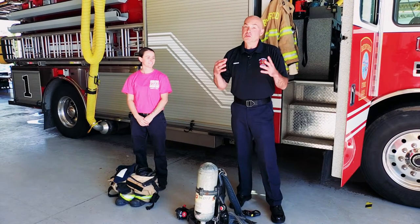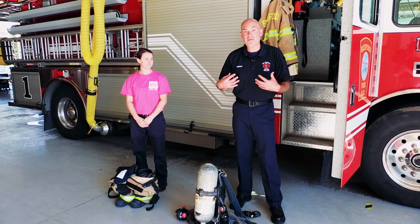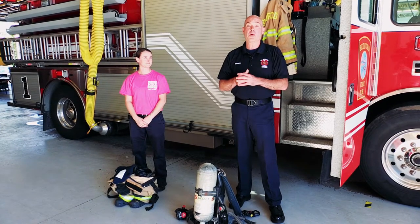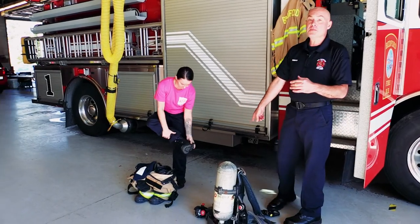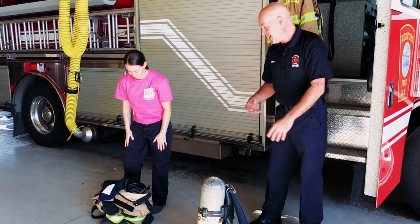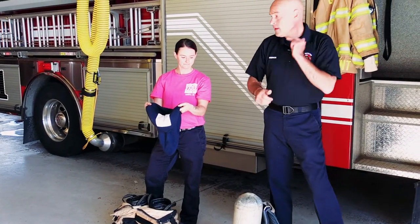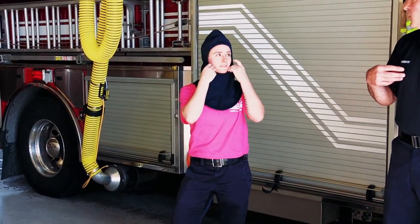Alright boys and girls, here at the Bedford Fire Department we do have our uniforms that we wear when we're on duty, but we can't go into a fire dressed like this. Now Firefighter Ashley is going to show you some of the gear that firefighters have to wear in order to go into a fire. First things first, she's going to take off her station boots — the cool thing here is our boots have zippers so we do not have to tie them. We also have a hood which protects our head, ears, and the back of our neck, so Ashley has no skin exposed on her head.